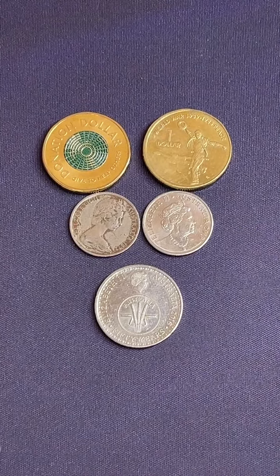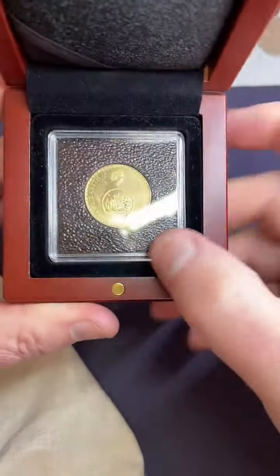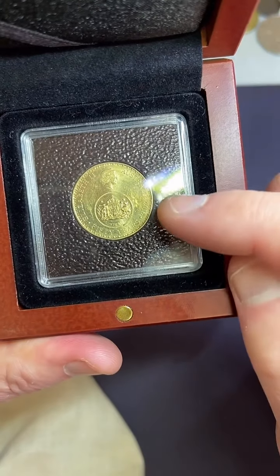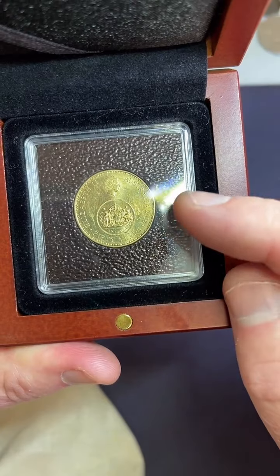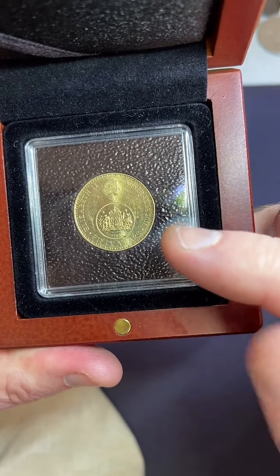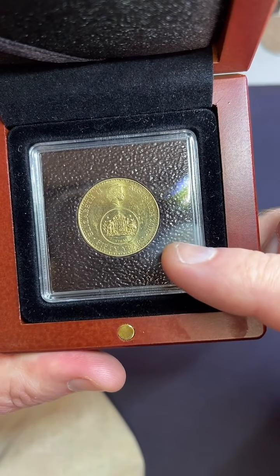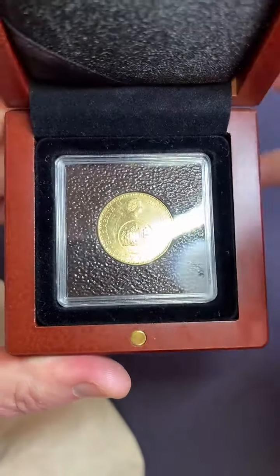I wonder if I've got a little case here — I think this has got a $1 changeover coin. Yes, that's a $1 changeover coin. These are quite hard to find, quite rare. Only 560,000 of these were made, so $16 to $43 for this particular $1 changeover coin.